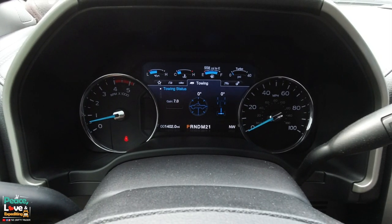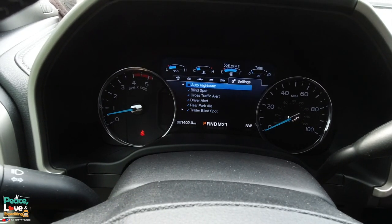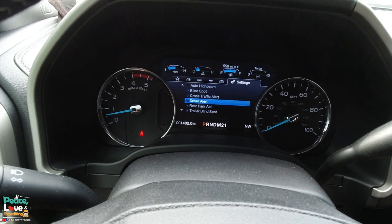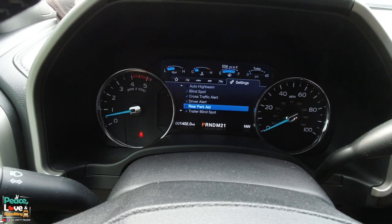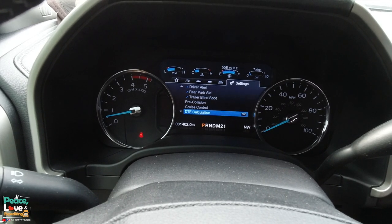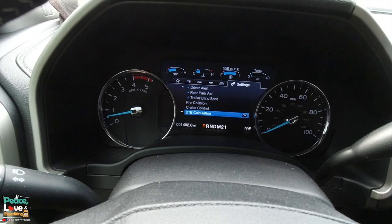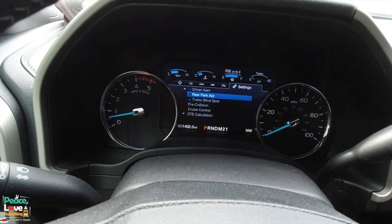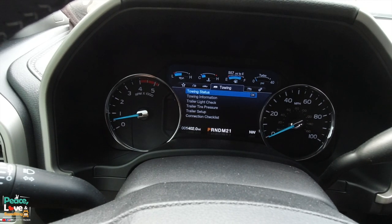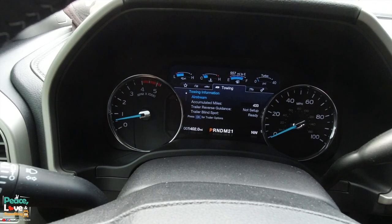The instrument cluster is way better than the 2016's. You've got tons of settings: auto high beams, blind spot monitoring, traffic alerts, cross traffic alerts, driver lane departure alerts, rear parking aid, and trailer blind spots. The adaptive cruise control has been huge for me — you set it at 70 and if traffic slows down in front of you, it slows the truck down automatically. It also has off-road settings and towing information where you can set up your Airstream details.